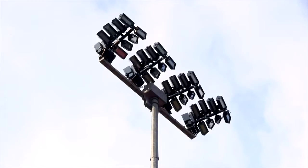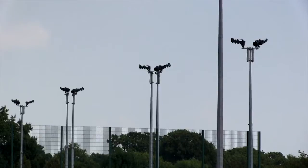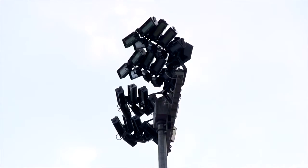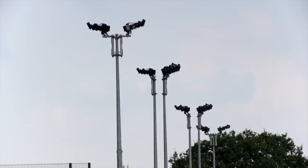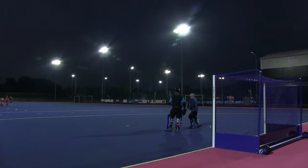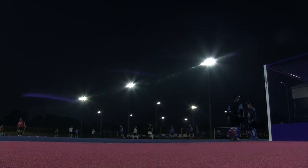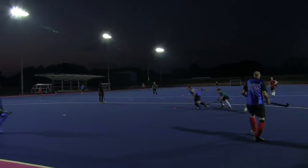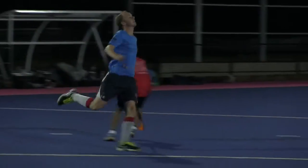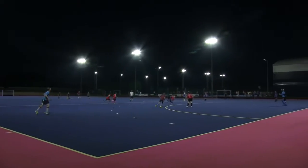The key benefits of LED are that you can switch them on and off instantly. There are environmental benefits of up to 60% reduction in energy consumption, and the ability to manage lighting from your iPhone — for example, from the middle of the pitch — is something really unique in lighting, especially in the LED framework. We're really proud to be here and are now sponsors of Taunton Vale Hockey Club.